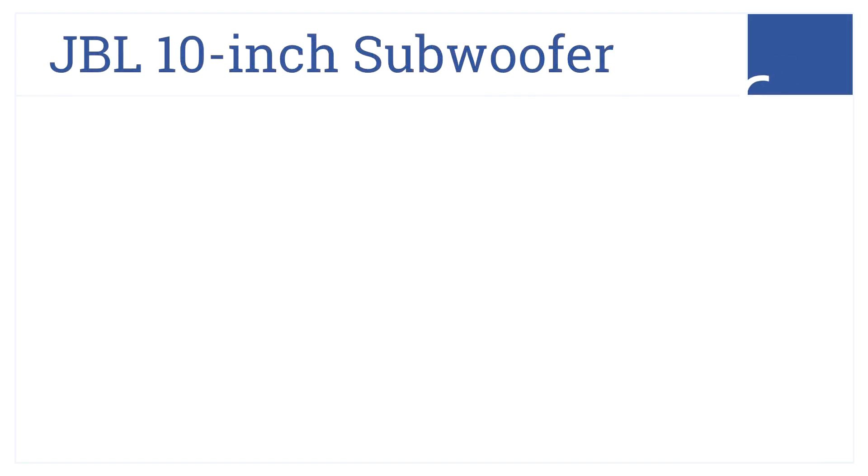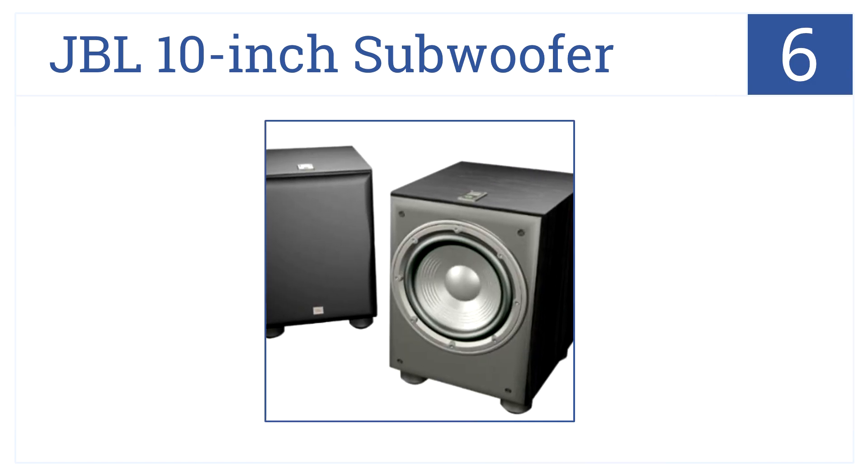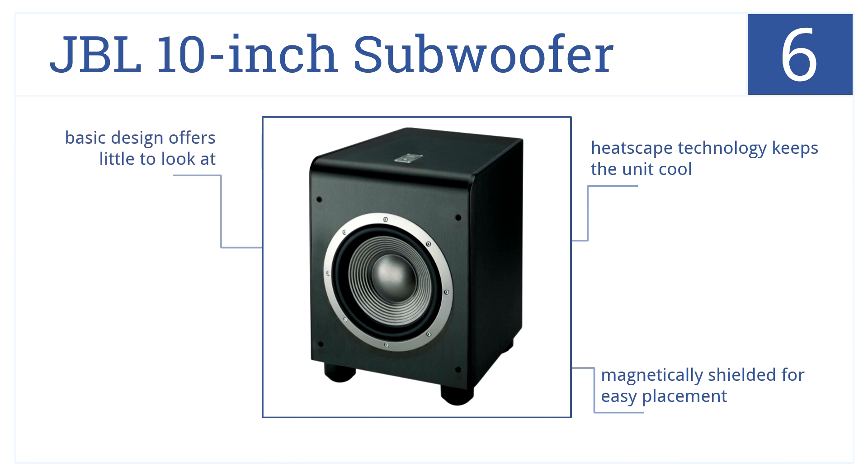Moving on up to number 6 on our list, the JBL 10-inch subwoofer provides extraordinary frequency levels and is designed with cellulose fiber cones, so distortion is never a problem. Its heatscape technology keeps the unit cool, and it's magnetically shielded for easy placement, but its basic design offers little to look at.